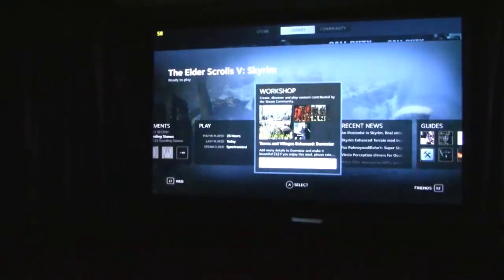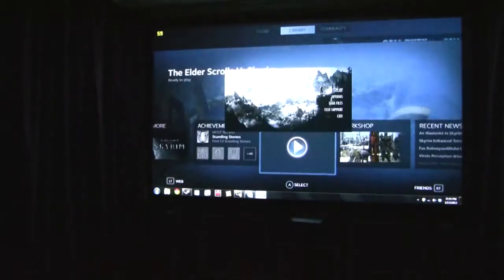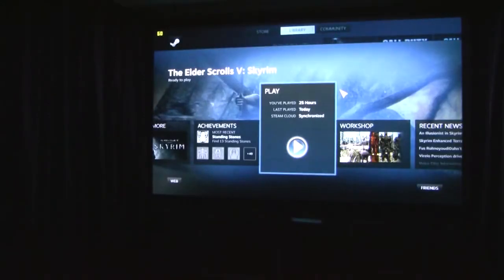I'll probably come back to some of these. Let's jump into Skyrim. This is the most comfortable thing ever, to have the surround sound system going on and to be reclining on a sofa with the keyboard and controller.